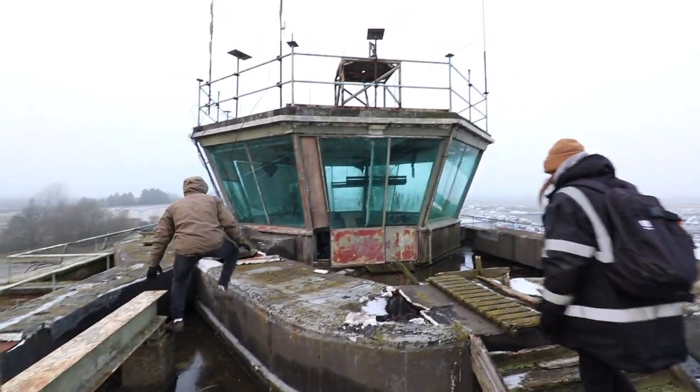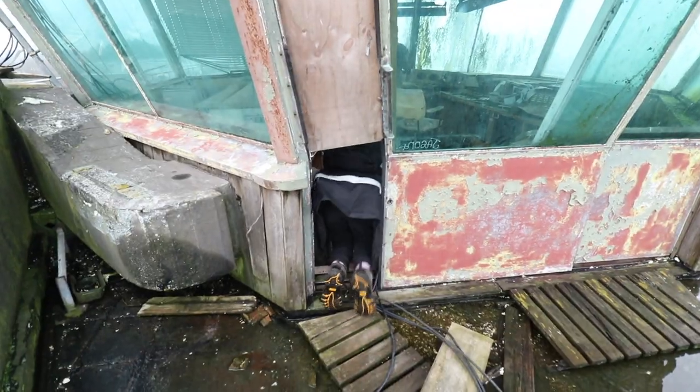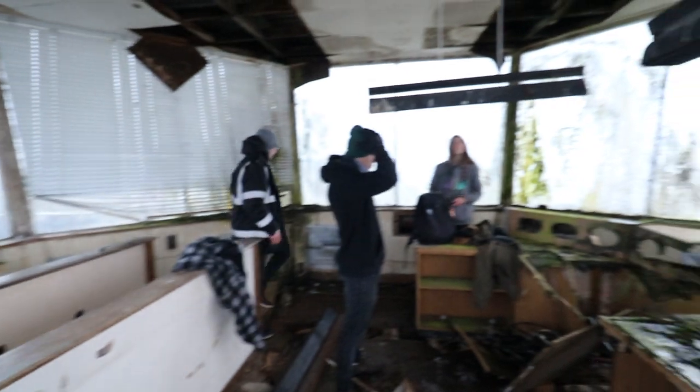We're at the tower now but it's surrounded by ice. I love just seeing all of these plants growing.